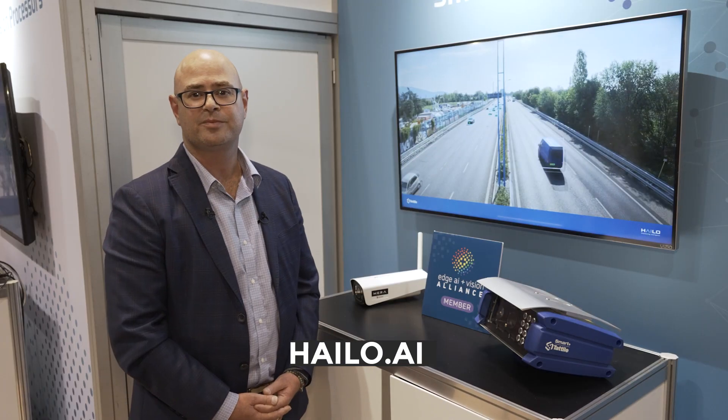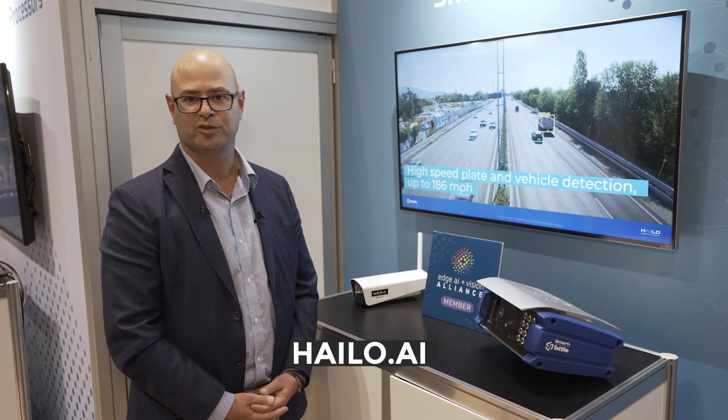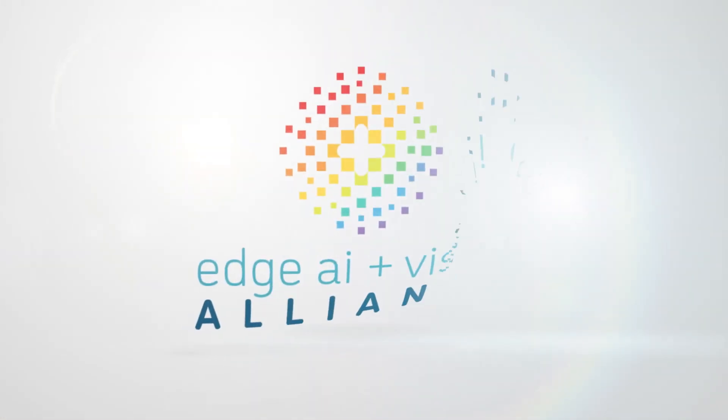For more information, please reach out through our website at HALO.AI. Thank you.